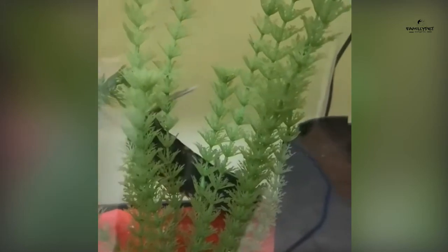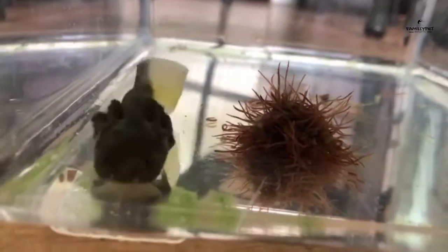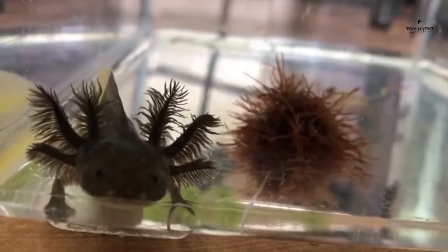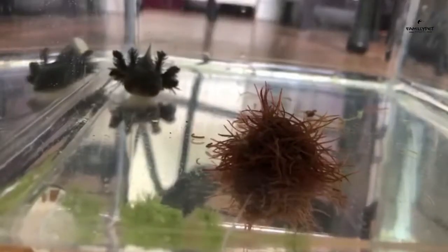What do axolotl larvae eat after they have exhausted their yolk sac and during their first month? From the third day of hatching, axolotl larvae will start to hunt if in their natural environment, or will be fed with freshwater insects they can swallow. The most commonly used are artemia nauplii. Axolotl breeders know that baby axolotls eat only live insects — only food with movement interests them, as insects trigger their voracious hunting instinct. It is therefore necessary to breed artemia, for example, to supply them with live prey at least three to four times a day during their first month.